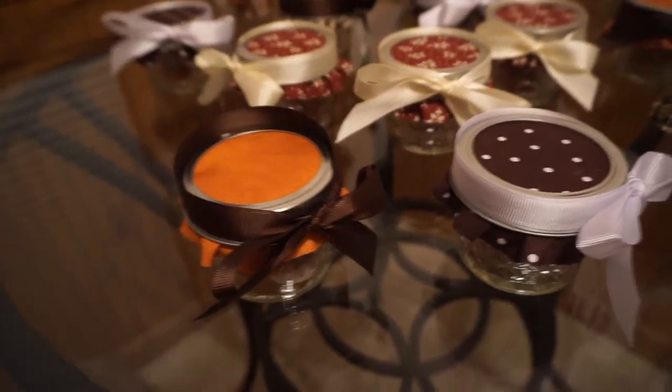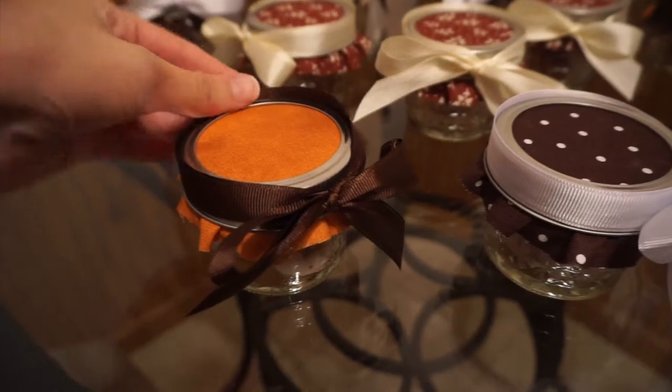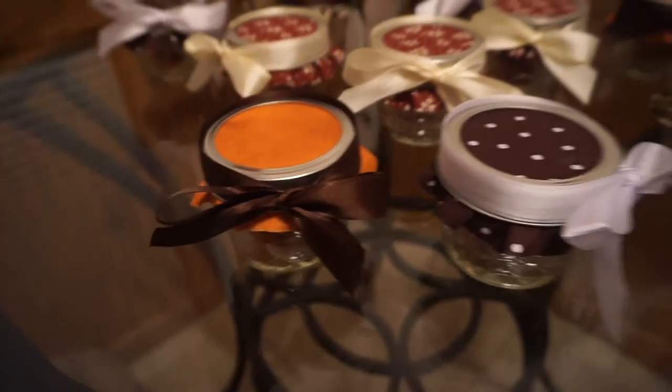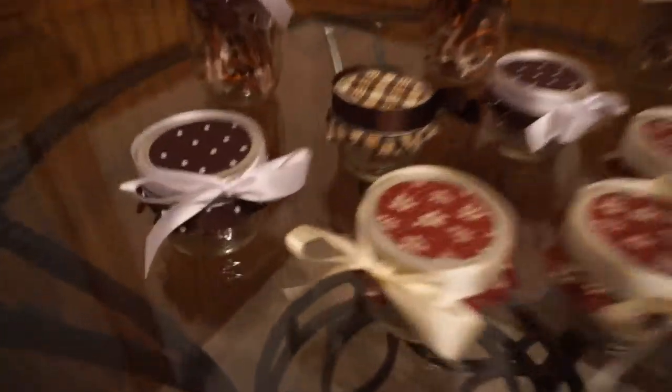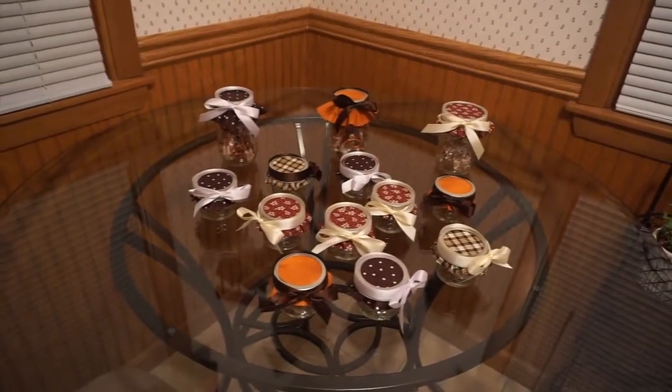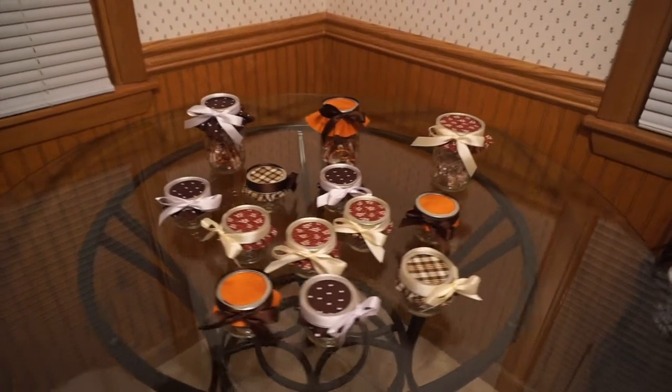We decided to put the pretzel shapes in the little jars because the sticks don't fit — it was so sad. These ended up looking really cute; we're super happy with them. We got all the lids on and I love how they look all together — it looks like fall! We finally finished and they look so cute. Oh, this one is backwards and has some chocolate on it. Oops — I have ruined Thanksgiving! All right, thank you guys so much for watching and I'll see you in my next video. Bye!